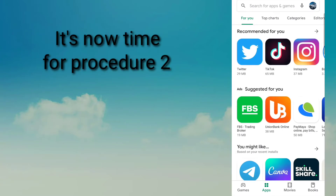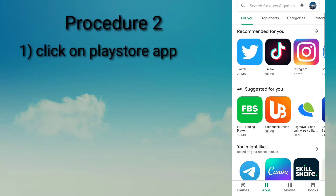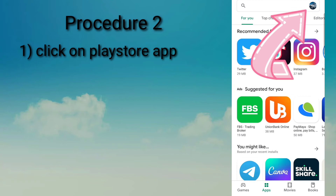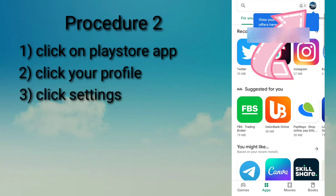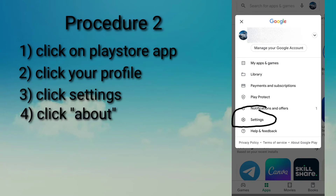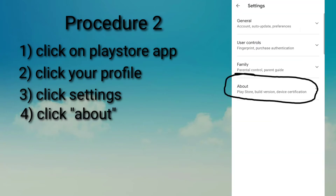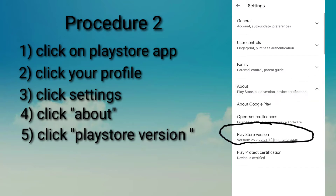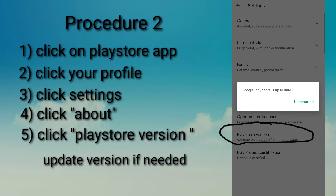Let us now proceed to Procedure 2. Again, click on the Play Store app, click on your profile and select Settings. Click on About and then click the Play Store version. Make sure that your Play Store version is the latest. Upgrade if necessary.